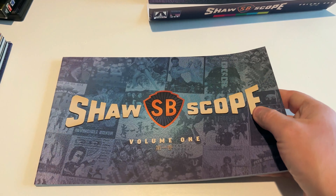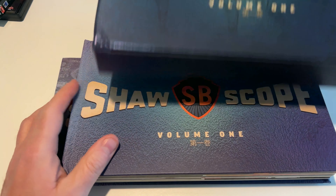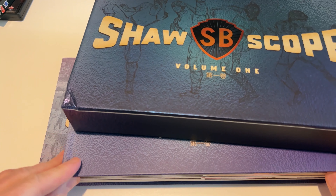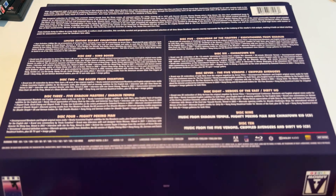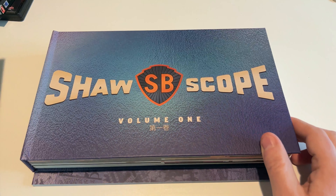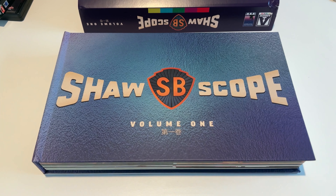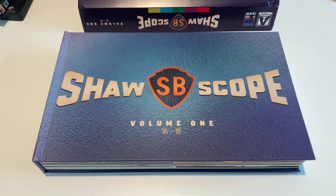Really nice packaging and a nice collection overall. The only downside is the dinged corner, which is possibly something that could happen during shipping, but when you get something brand new in the mail you want it nice and sharp. Thanks so much for watching — let me know what some of your favorite Shawscope or Shaw Brothers movies are from this collection, or what you'd want to see in Volume Two. For CoinOp TV, we'll see you next time.